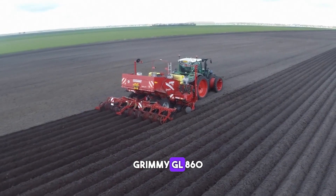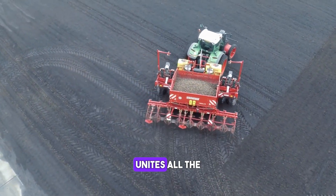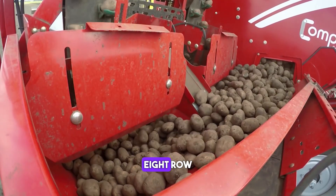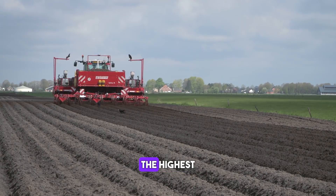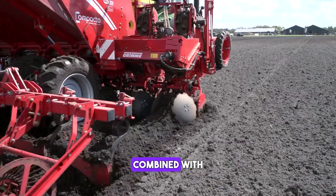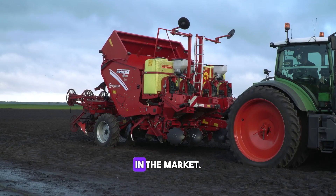Grimie GL 860 Compacta. The GL 860 Compacta unites all the advantages of a trailed 8-row potato planter with a compact potato planter. The highest acreage performance combined with a fast change of fields makes the machine the most efficient potato planter in the market.